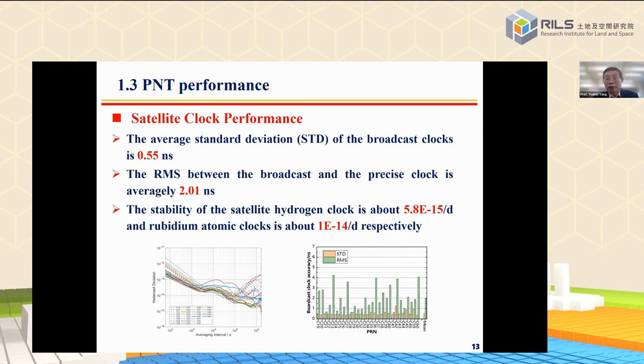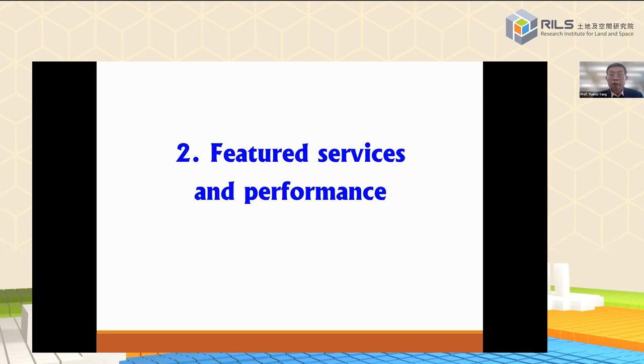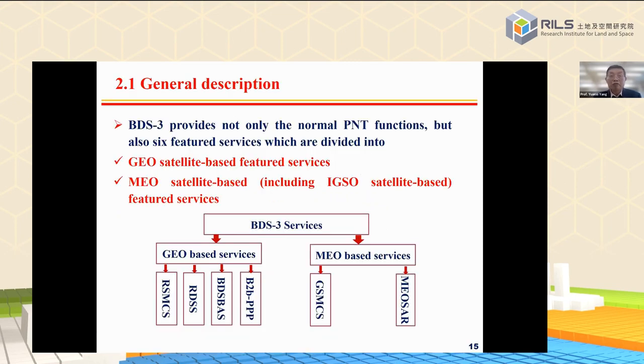In the constellation, the payload satellites are equipped with three hydrogen clocks. The featured services of BDS3 can be divided into two groups: one group is GEO satellite-based featured services, and the second group is MEO/IGSO satellite-based featured services.